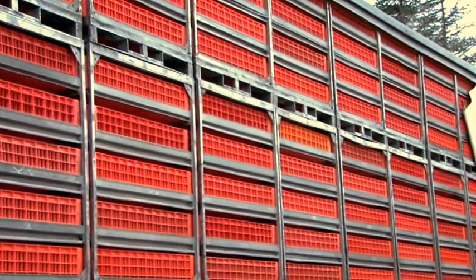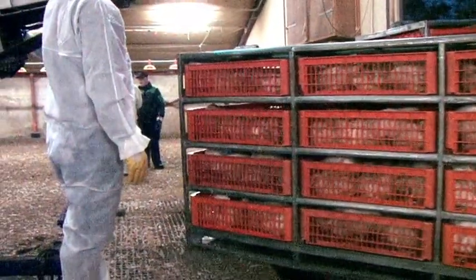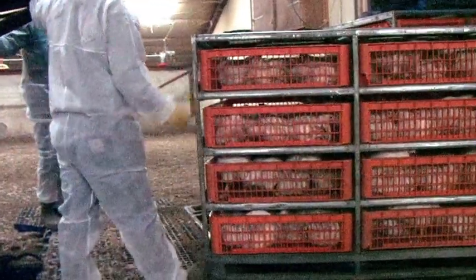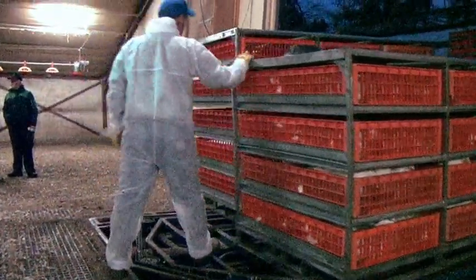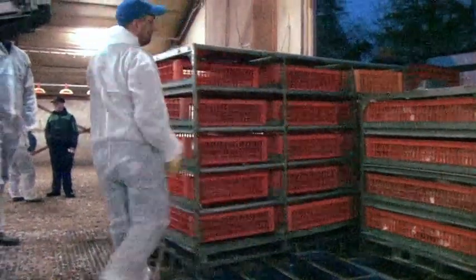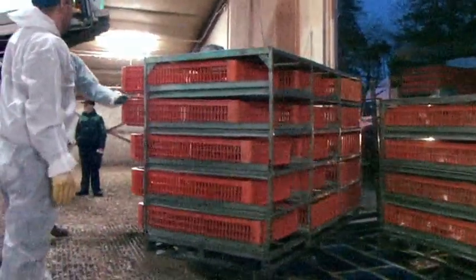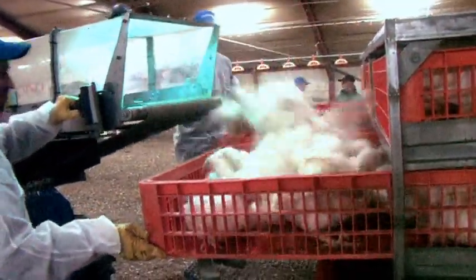Overall, this gives the user a number of advantages: minimum losses due to the extremely careful method of catching broilers; avoiding stress at the loading; great efficiency — 8,000 to 9,000 broilers handled per hour; improved quality at the loading of the containers; reduction of labor cost — only three people are needed for the process.